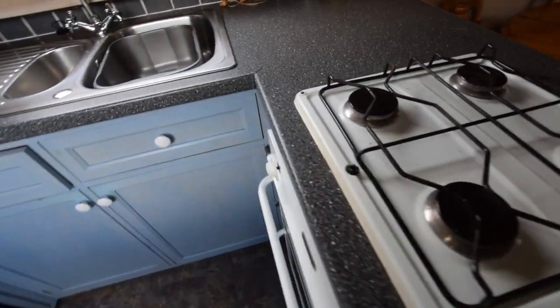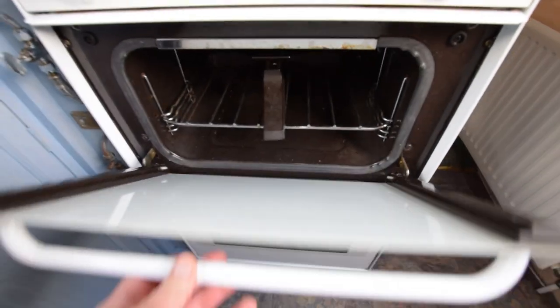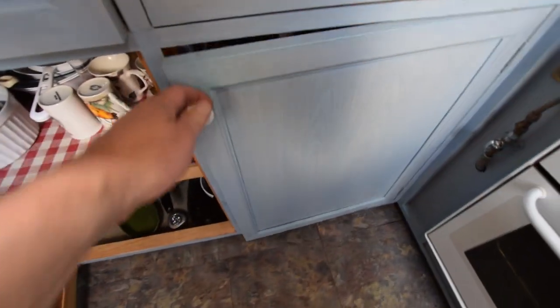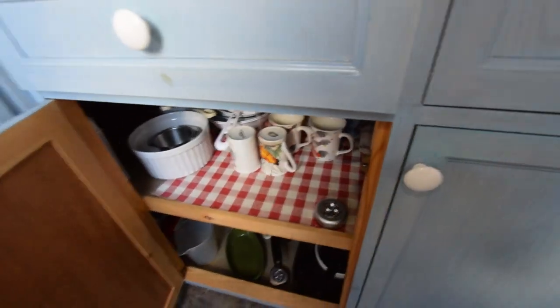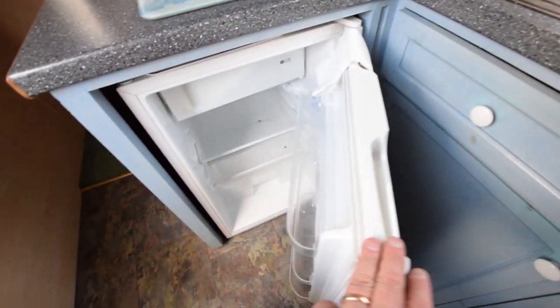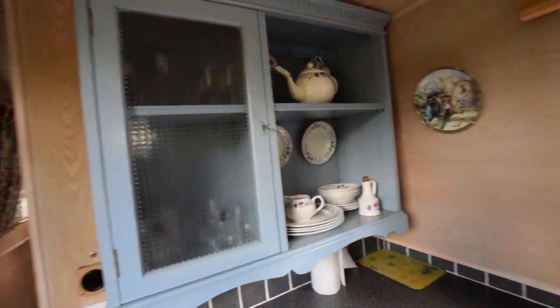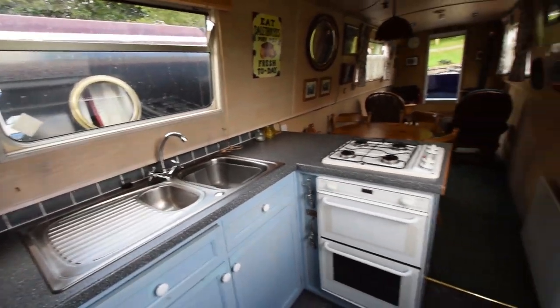And into the galley. There's the Valiant cooker — four gas burner hob, oven and grill, very clean. Good cupboard space under the sink. There's the 12-volt shoreline fridge with an icebox. Quite a practical cupboard over. Everything you need in here.